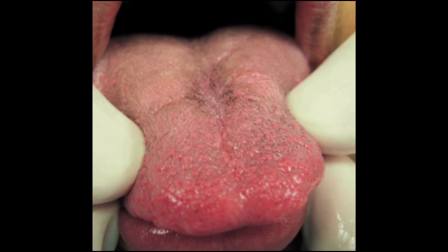Mild cases generally improve with the discontinuation of the antibiotic, while severe cases may require supportive therapy and treatment with an antimicrobial agent effective against C. difficile. The tongue will turn back to normal color following resolution.